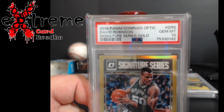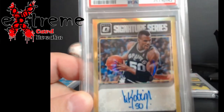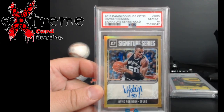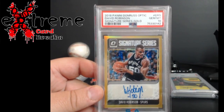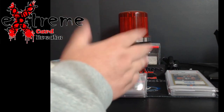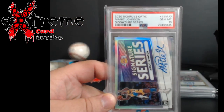Up next — one of the big ones: David Robinson Signature Series Gold, numbered out of 10. Of course he couldn't stand the sticker, but came back PSA 10. I was hoping for the 10 on this and we got it — really, really cool. Some big David Robinson collectors out there. Pop one, of course.